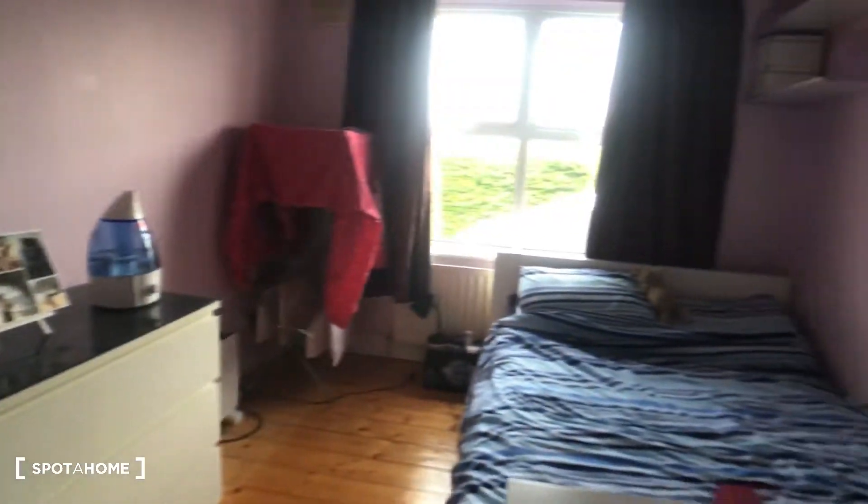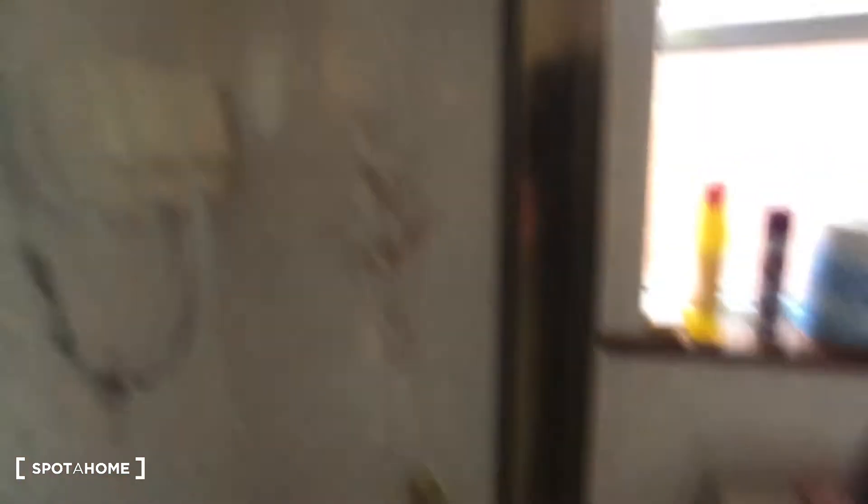Just beyond the bathroom we have bedroom two, which contains an ensuite with a sink, a toilet, and a shower. This is an overview of bedroom two.